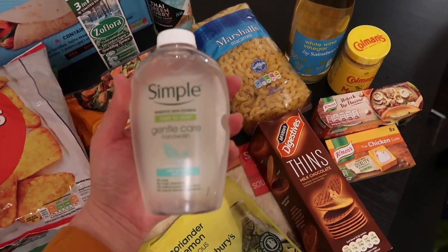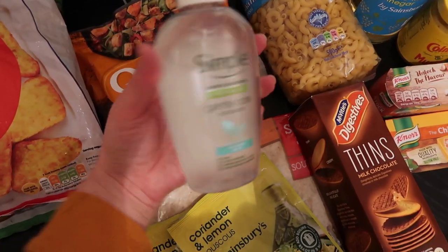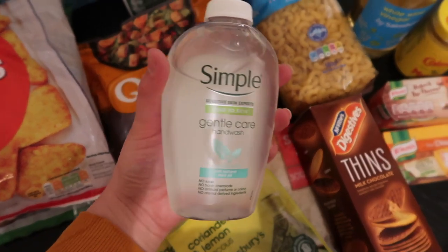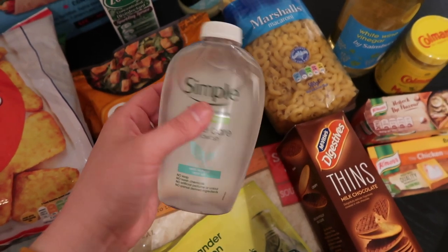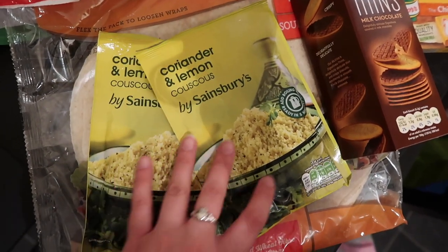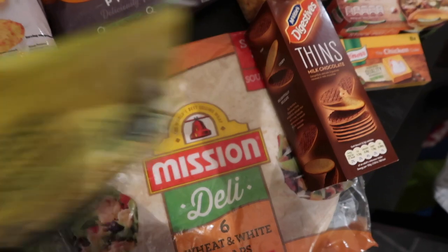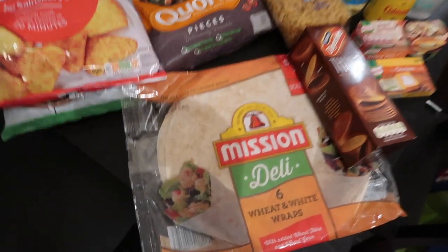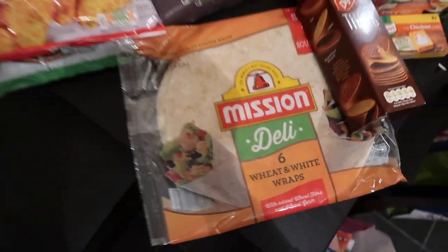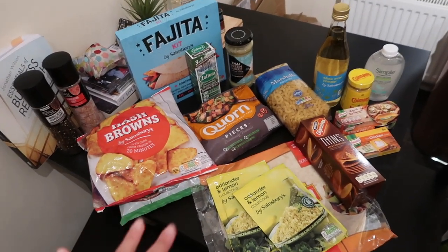We have a dispenser at the sink so I'm just going to fill it up with this one. But Stephen and I were saying we don't really understand this - if you're trying to be reusable and save plastic, why would you do this? It's all plastic minus the pump. I got a couple of these which are the coriander and lemon couscous - these are great for lunches, I love it. And then some wraps, wheat and white wraps to do our pizza wraps again. So yeah, this was Sainsbury's.